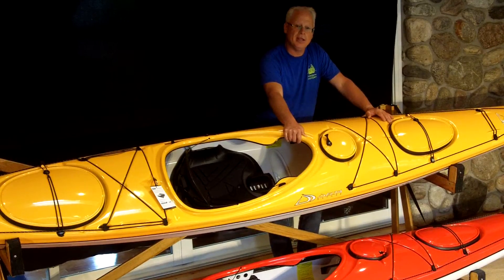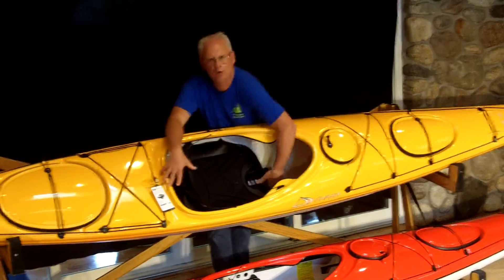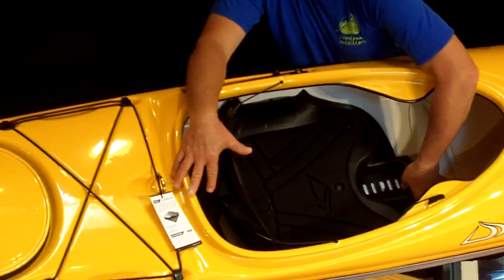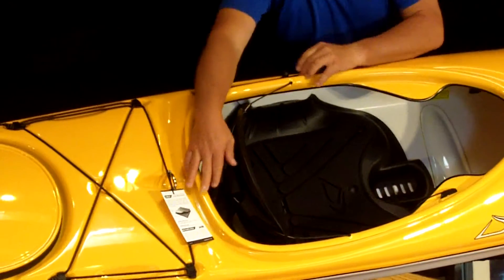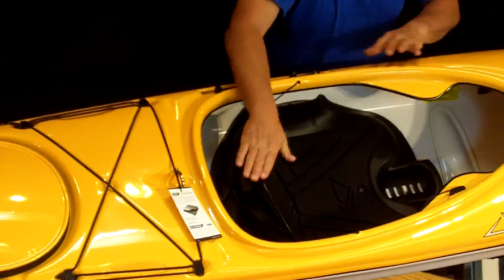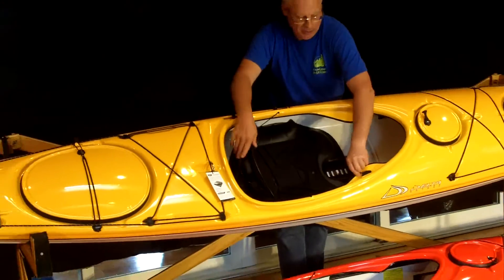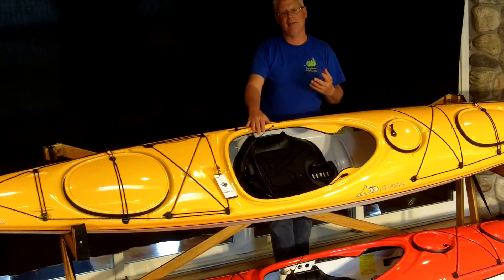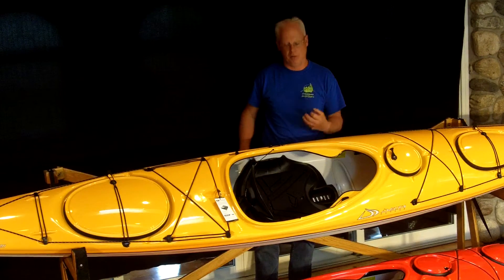The second improvement is the contour seat system. One simply pulls up on the pan, moves it forward or aft, and then snaps it down into place. The seat also adjusts up or down with one hand. It locks in front of the paddler, and that may seem like something simple — it's not. You're simply not fighting with straps and things in front of you.